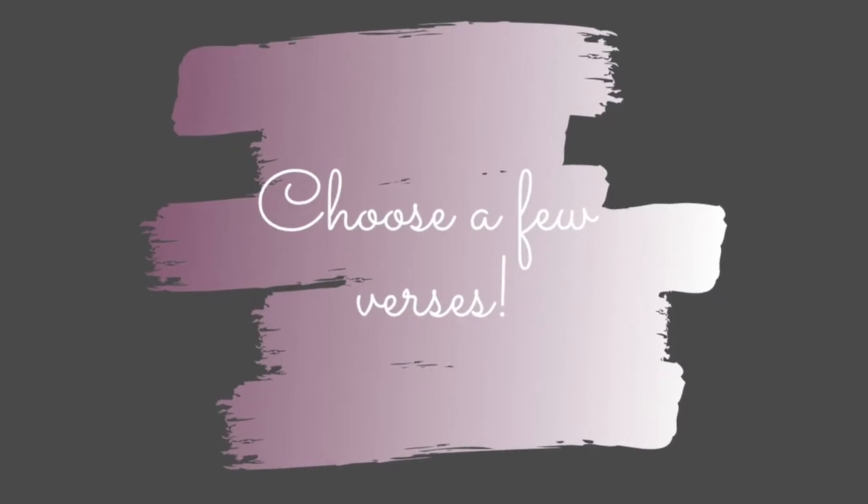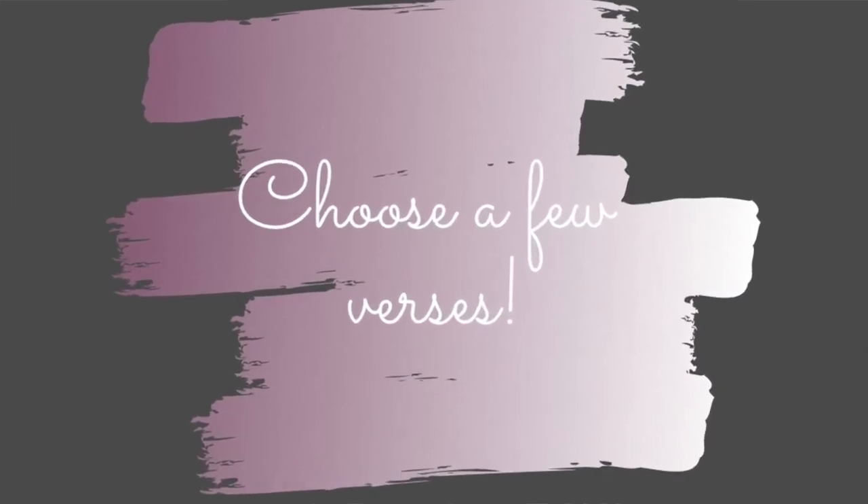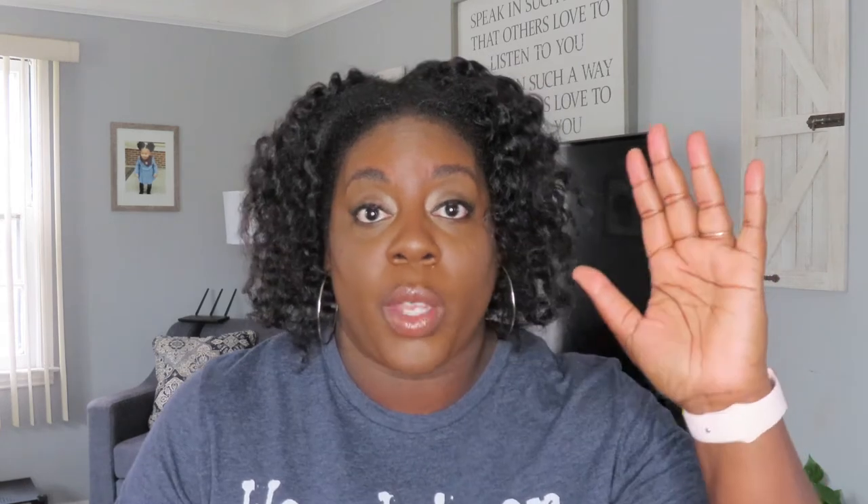Because when we read the Bible, we should be receiving something every single time because God speaks through his word. Number three is choose a small passage to concentrate on. You don't have to do 20 chapters in one day. Choose between five and ten verses for that day. It is quality over quantity. I know we want to read the Bible from beginning to end and say that we read three or four chapters in one day — that's great, and if you can do that, that's wonderful. But I have to read just a few verses. The less that I read and the more that I concentrate on those few verses, the more that I retain information and the more that I can understand.